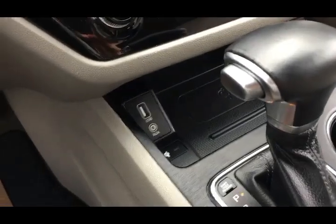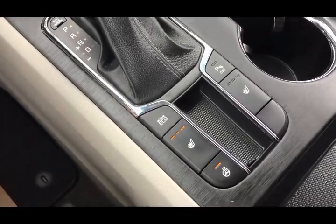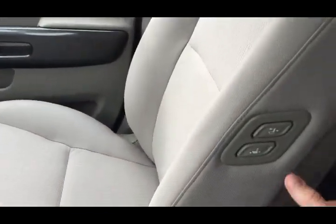Down below you have your media ports, and it looks like you have the ability to have wireless charging if you have a compatible phone. Your heated seat and steering wheel buttons are there — great for the Canadian climate — with three different settings for both seats.